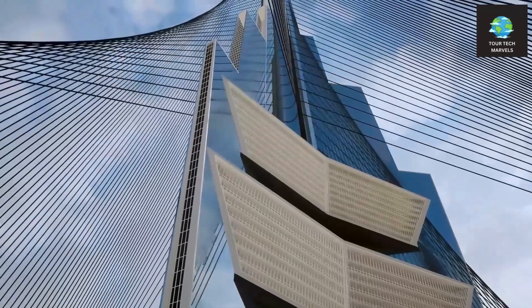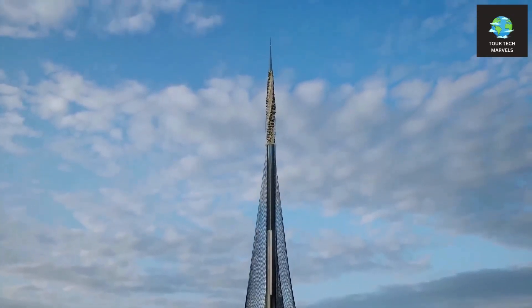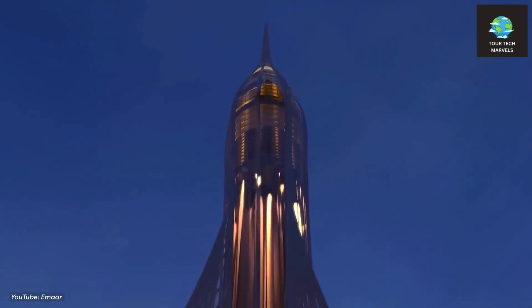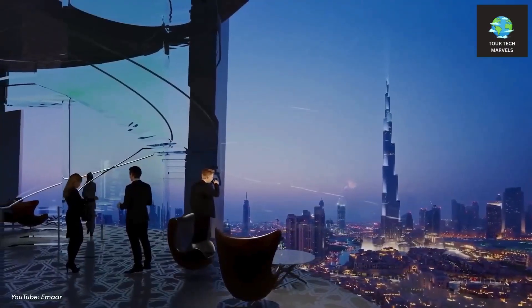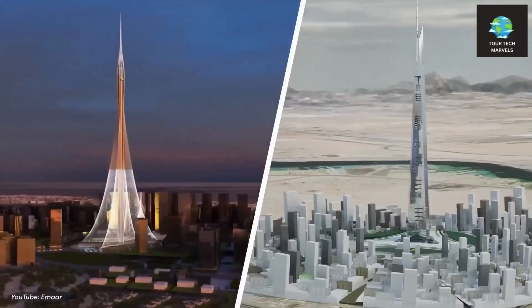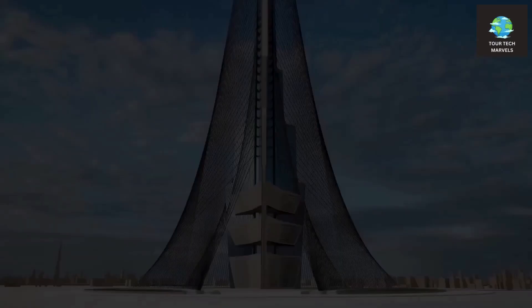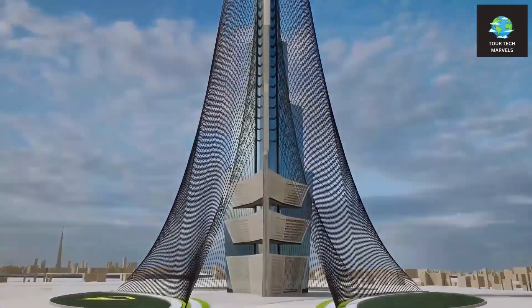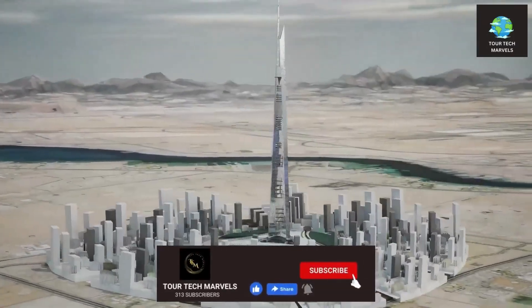It appears that construction is poised to recommence next year, promising to attract significant international attention as one of the most captivating skyscraper projects currently underway. With the nearby Jeddah Tower also resuming construction, the competition to erect the world's inaugural one-kilometer structure is officially rekindled. We're eager to hear your thoughts on our unique concept — share your insights in the comments section below. If you're interested in more details about the Jeddah Tower, check out that video. Thank you for tuning in.